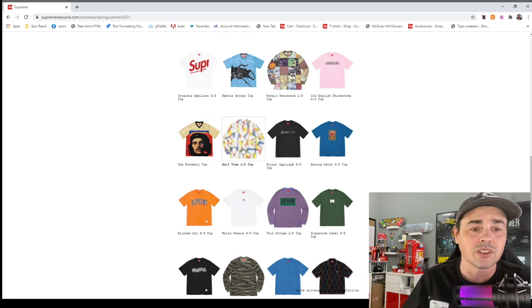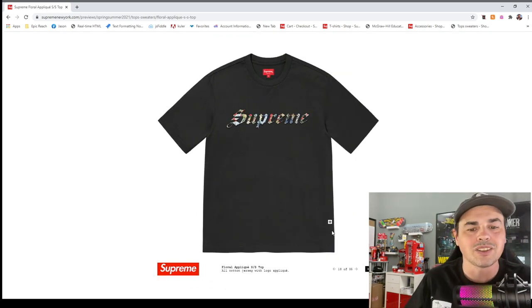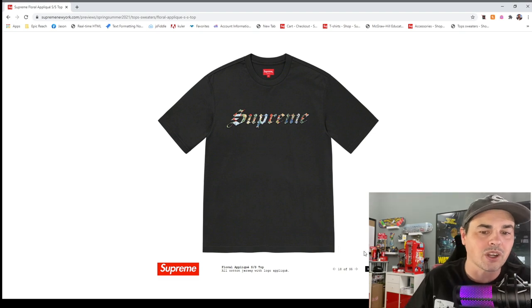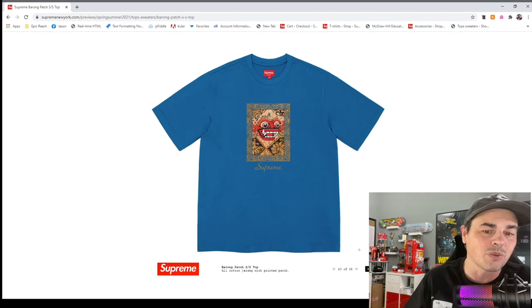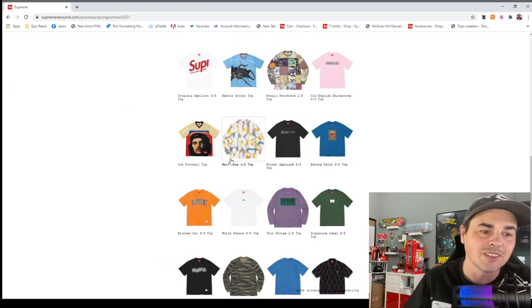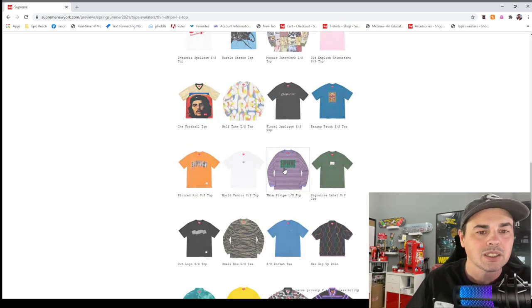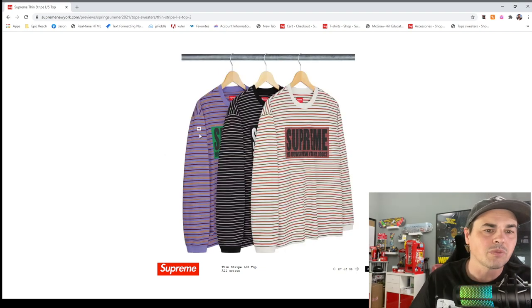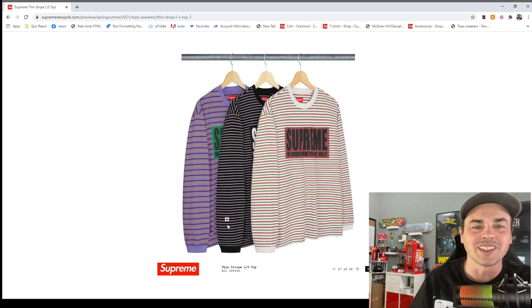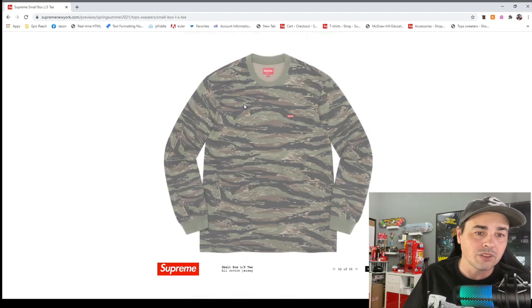A lot of chase stuff this year. This one's kind of neat but I don't know how many people are rocking this shirt anymore — it's something for a 12-year-old at this point. The blurred arc is like the bleed logo from last year. This one's like the Joker long-sleeve. The black-and-white one looks like you're in jail. Small box logo long-sleeve, hex zip-up polo — some polos here.